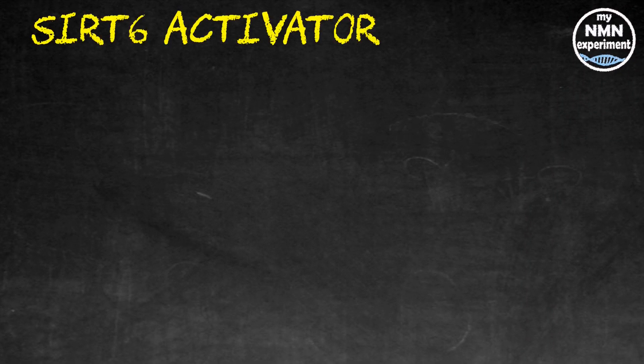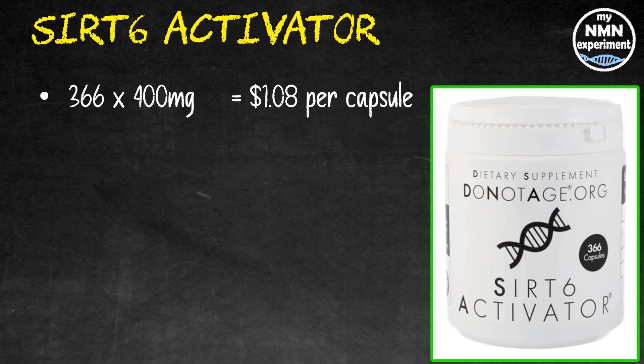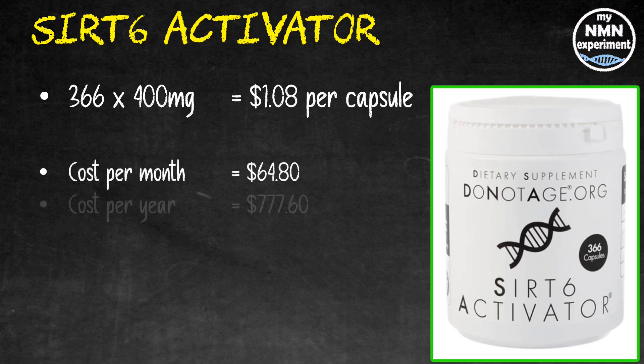I also take a SIRT6 activator — a specially created all-natural product derived from a specific strain of seaweed. World-renowned Professor Vera Gorbunova has pioneered a scientific testing process, because the majority of this seaweed actually inhibits SIRT6; only batches that pass her quality test are used. 366 400-milligram capsules of SIRT6 from Do Not Age works out at $1.08 per capsule. At 800 milligrams — two capsules a day — over a month that will cost you $64.80, and for the year $777.60.